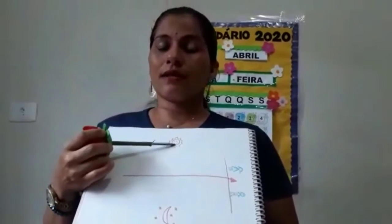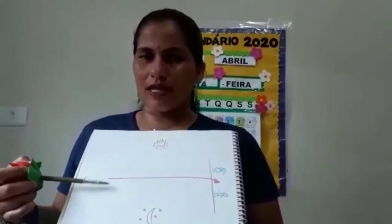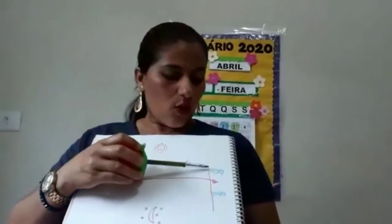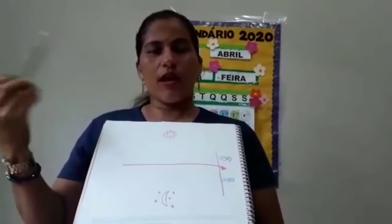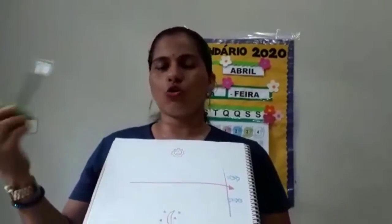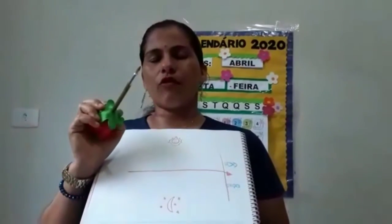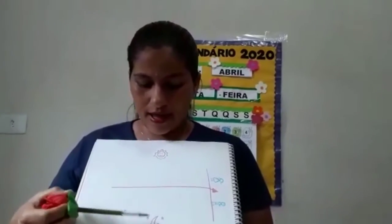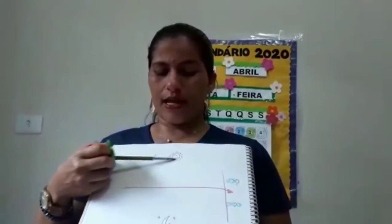O sol está representando o dia e a lua está representando a noite. E aqui, à frente da linha que será traçada no chão, vai ficar você e quem mais for participar da brincadeira. Quando a mamãe ou o papai, ou a titia que estiver aí com você, o irmão, disser alguma atividade que você faça durante o seu dia ou sua noite, você vai ter que pular para o lado da linha. Por exemplo, se a pessoa disser: tomei café — que horas que você toma café? De noite ou de dia? Então, você toma café de dia, você vai ficar desse lado do sol.